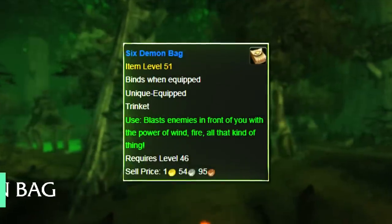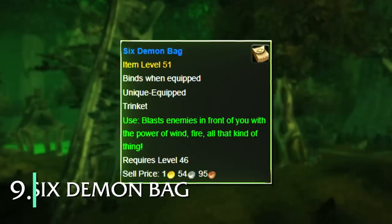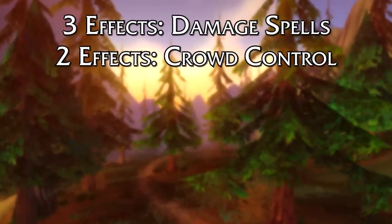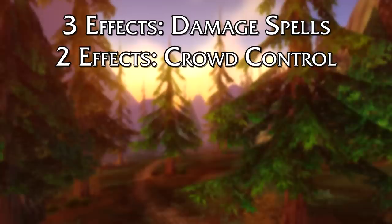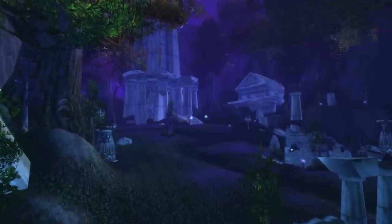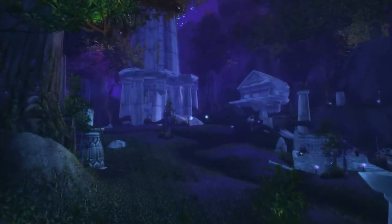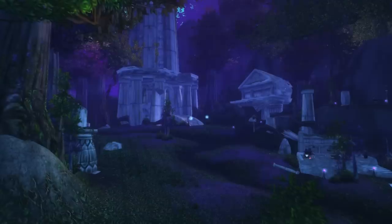And at number 9, we have the Six Demon Bag. This was an item with an on-use effect which would have one of six random effects. Three of its effects were to shoot out a spell, two of its effects were CCs, and its last effect was to summon a Felhunter pet for a little bit. Of its six effects, its three spell effects were a lot more common than the other three, so every time you used it, it had a higher-than-normal chance to shoot a spell.